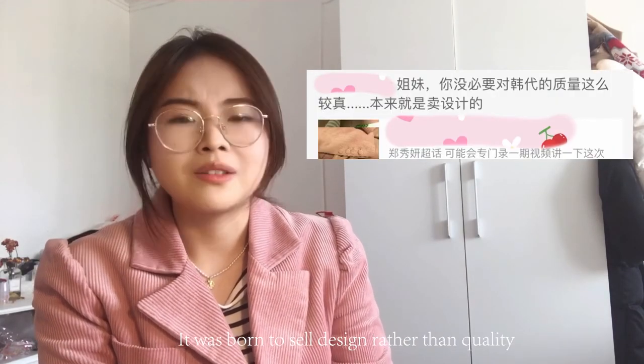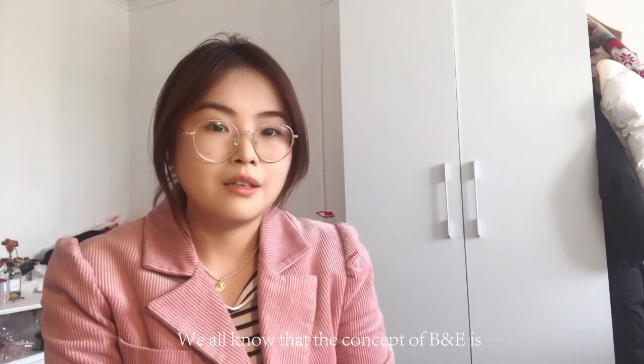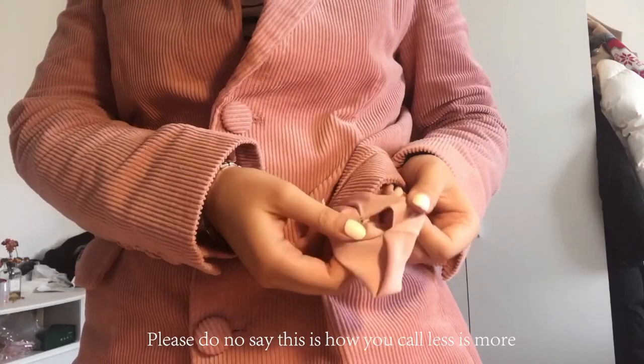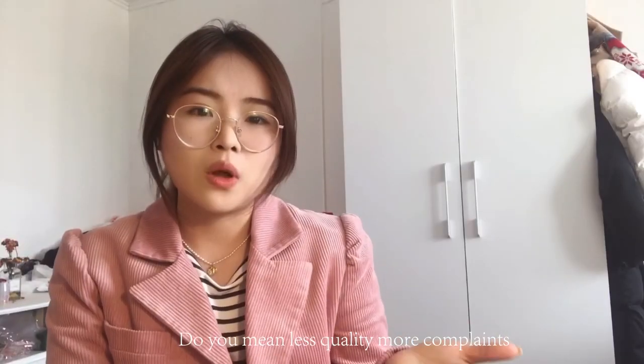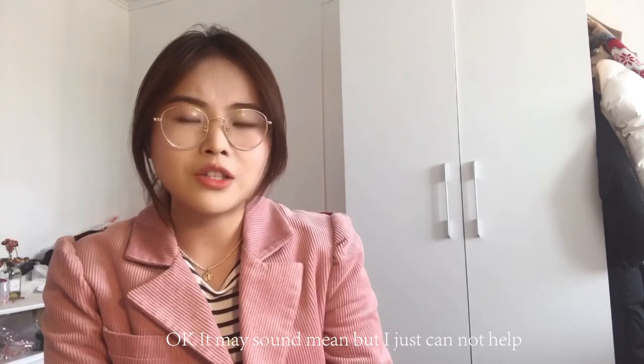There were also some disagreements. A girl said: 'You don't have to take it so seriously — B&E was born to sell design rather than quality. We all know their concept is less is more.' Please don't use 'less is more' as an excuse — do you mean less quality, more complaints? I can't help but say, B&E, you deserve that.